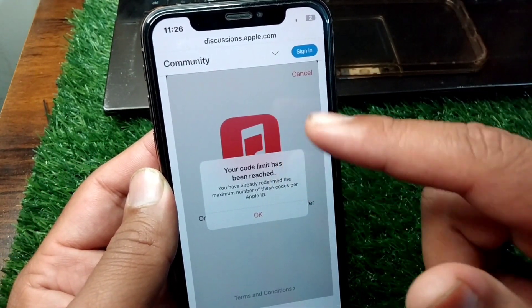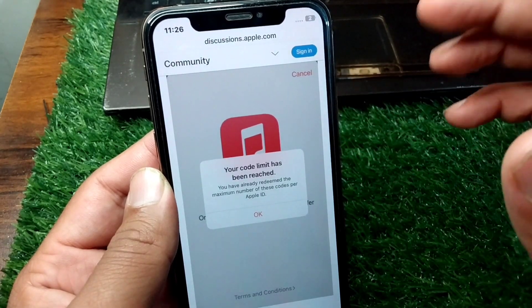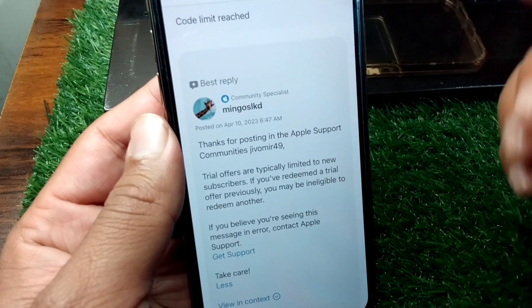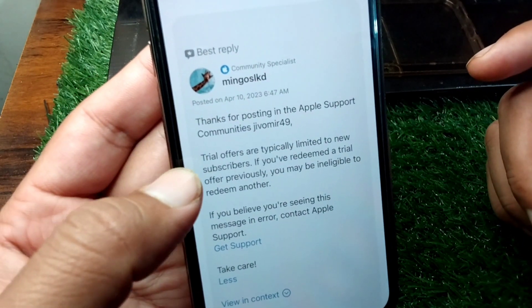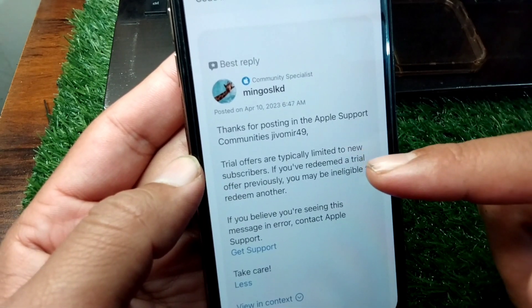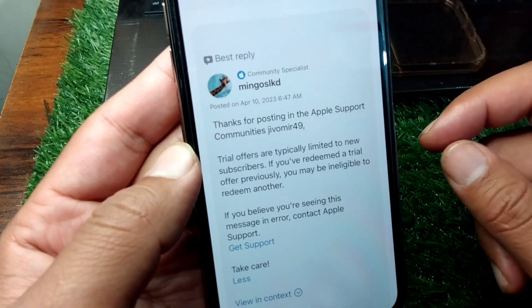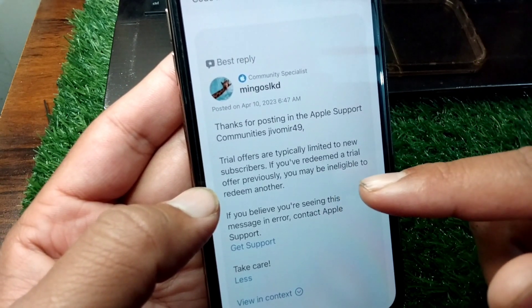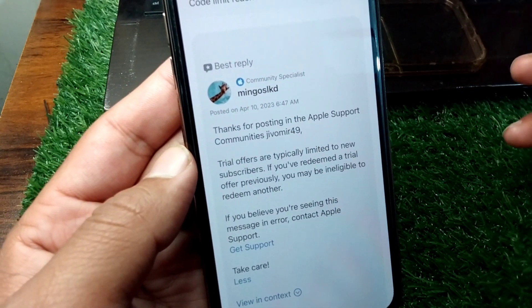I have opened this error on the Apple Discussion Forum, and if I scroll down here you will see the answer to this problem. The answer is very clear — it says trial offers are typically limited to new subscribers. If you have redeemed a trial offer previously, you may be eligible to redeem another.